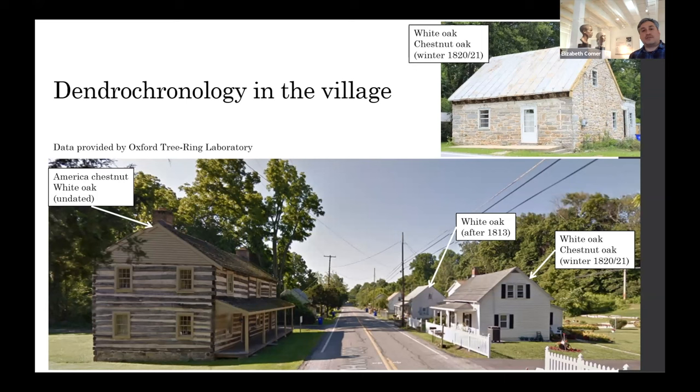That could possibly have come from the other side of the mountain where conditions are wetter and moister, or along the river. In 2016, we also did dendrochronology with Oxford Tree Ring Laboratory. They were able to identify not only the dates of some of the buildings here, but also identify the woods used in construction. We determined that white oak, chestnut oak, and American chestnut were used in the worker housing.